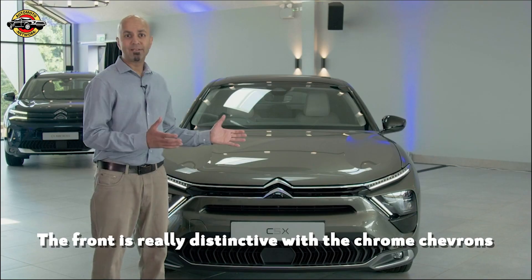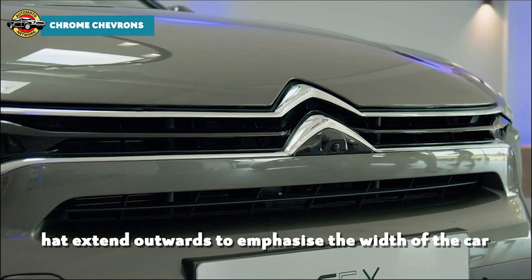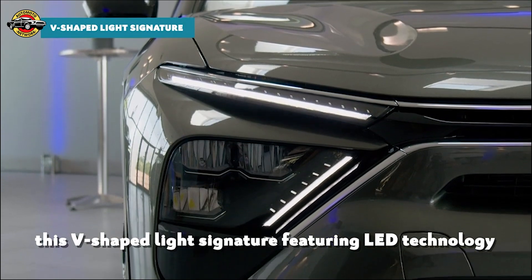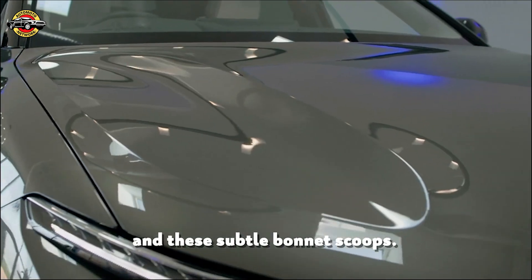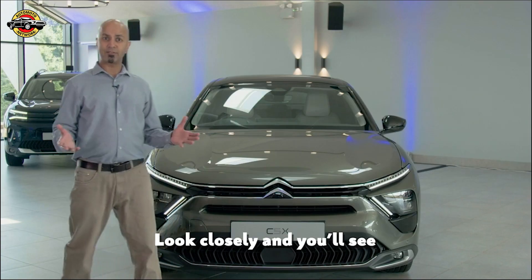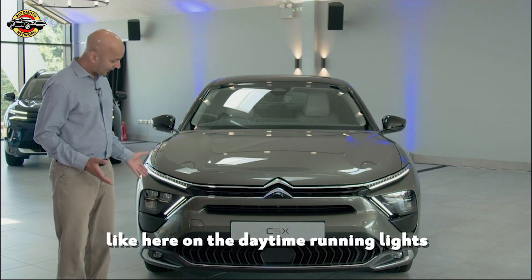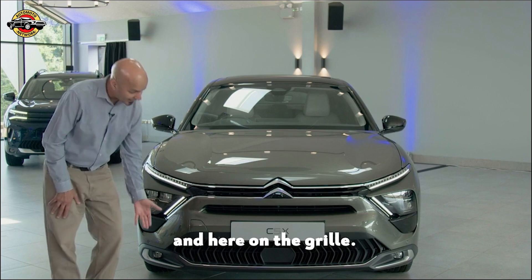The front is really distinctive with these bold chrome chevrons that extend outwards to emphasise the width of the car, this V-shaped light signature featuring LED technology, and these subtle bonnet scoops. Look closely and you'll see the Citroen chevrons cleverly integrated into the design — here on the daytime running lights and here on the grille.